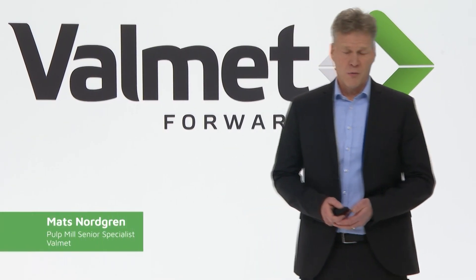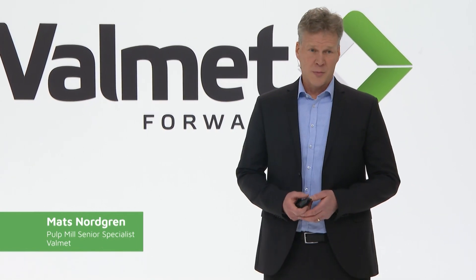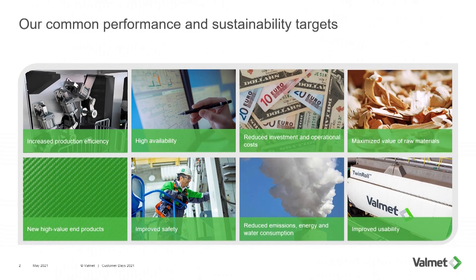I will talk about how we are working with quality and sustainability. Sustainability and quality performance is part of our daily work, whatever we do with the environment. It can be producing new machinery, developing new processes, or when we are fine-tuning processes.